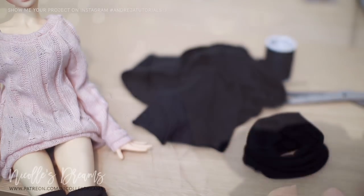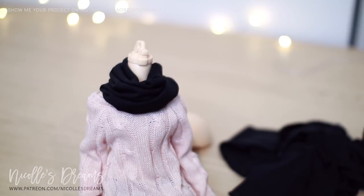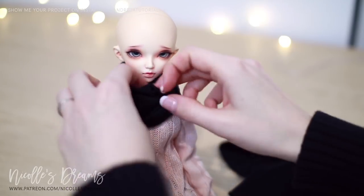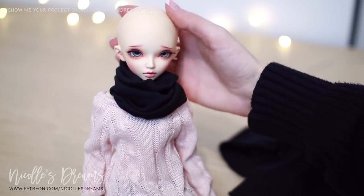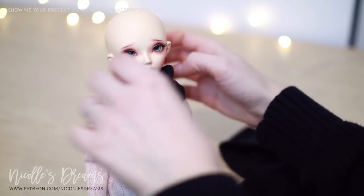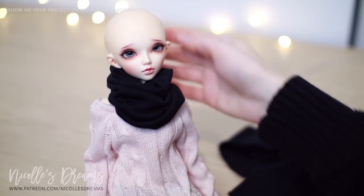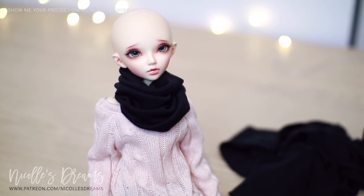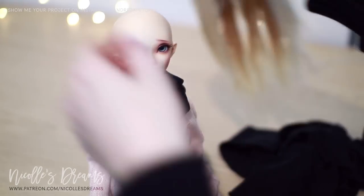Let's try it on Jess. So far so good — let's play with the shape a bit more to give it the exact look that we want. I like it! Now let's give her wig back and fix the hair so that it doesn't look too messy.